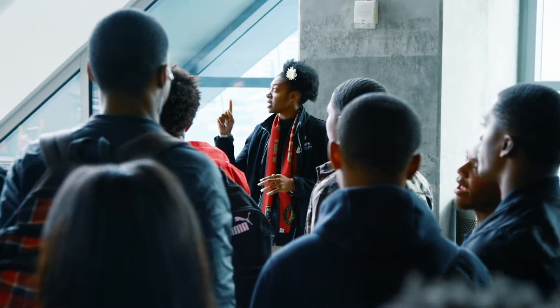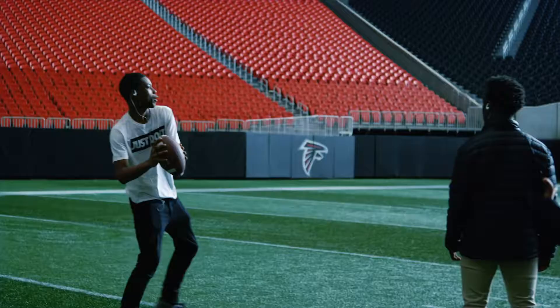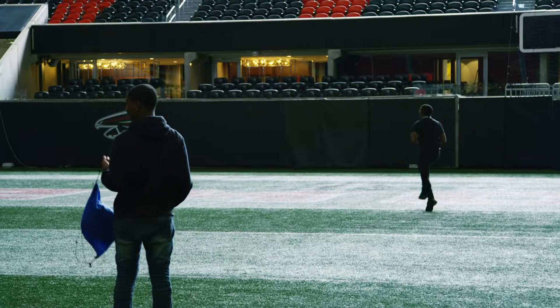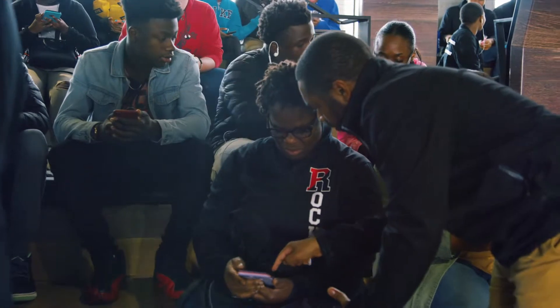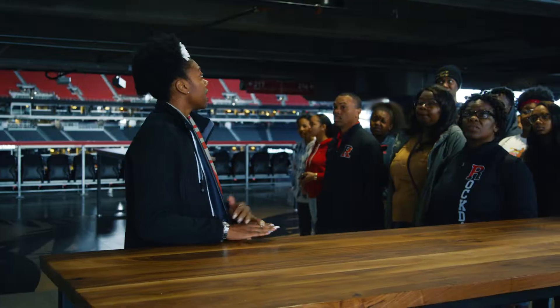I brought my technology program students because I thought it would be a great experience. The kids are having a really great time. At our program we have web design and we have programming, and so the kids are able to see the information that we're teaching them in the classroom being used in the real world.